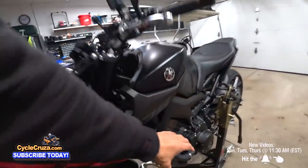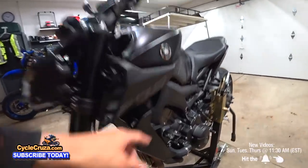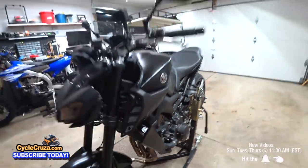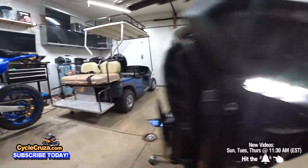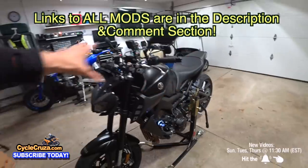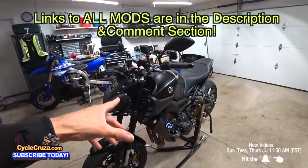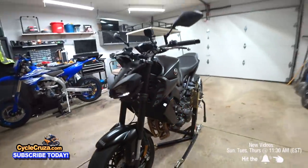Can you see the new mods I did on this bike? None of those big ugly orange stock turn signals — look at these TST Industries signals. They have running lights on them. Let me turn the bike on so you can see. See, it's got the daytime running lights on there — you can get them in different colors, by the way. I have a link to all the mods in the description and comment section, or you can go to cyclecruiser.com and click on 'My Mods.' Yeah, look at that — nice and bright.